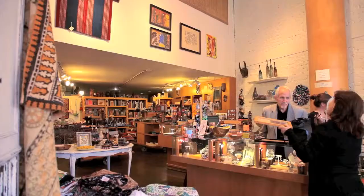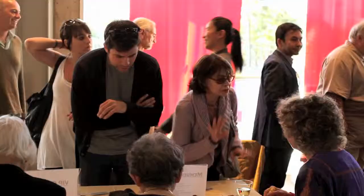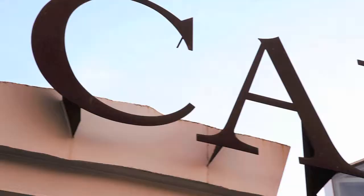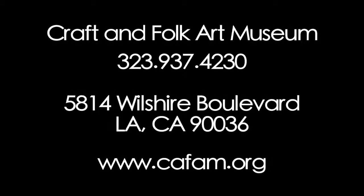There's a really beautiful little gift shop downstairs with art and craft from all over the world. You might want to keep it as a secret, but like a secret, you want to tell people about it. We are especially excited to welcome new visitors to our museum, and I urge you to visit our website, www.cafam.org, to find out more about what we're doing. We'll see you next time.